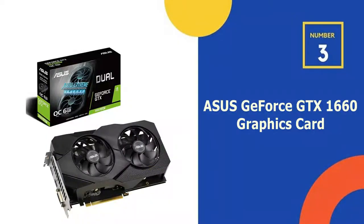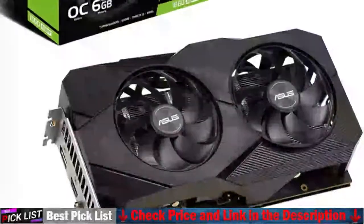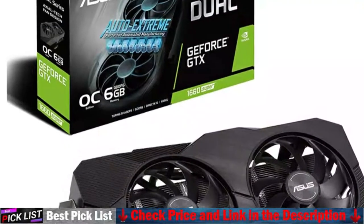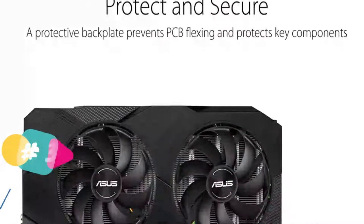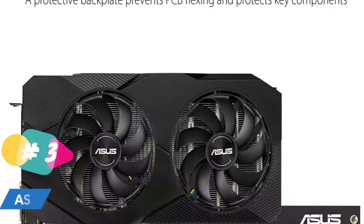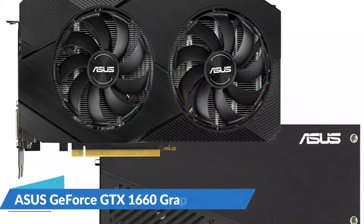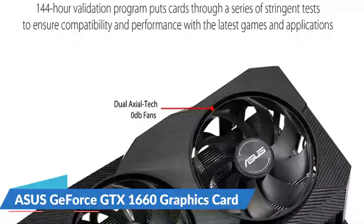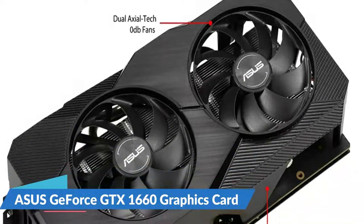Number 3 in our list is the Asus GeForce GTX 1660 graphics card. The Asus Dual GeForce GTX 1660 Evo sets you up with a serious advantage for high-definition AAA gaming. With Axial Tech fans and Auto-Extreme technology, the Dual 1660 Evo will keep pumping out frames long after competitors have bitten the dust. If you're looking for a solid, reliable gaming experience, this is it. Auto-Extreme technology is an automated manufacturing process that allows all soldering to be completed in a single pass.